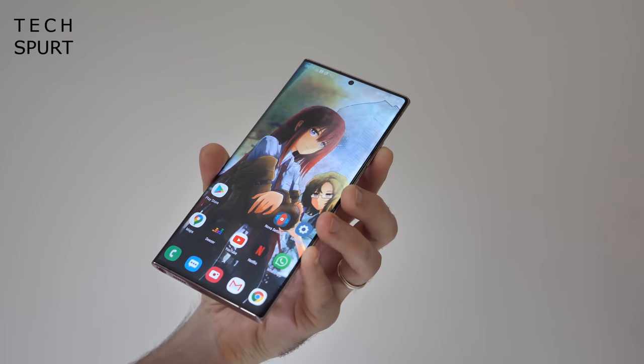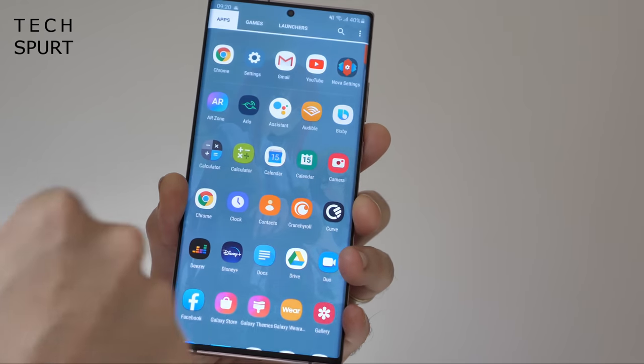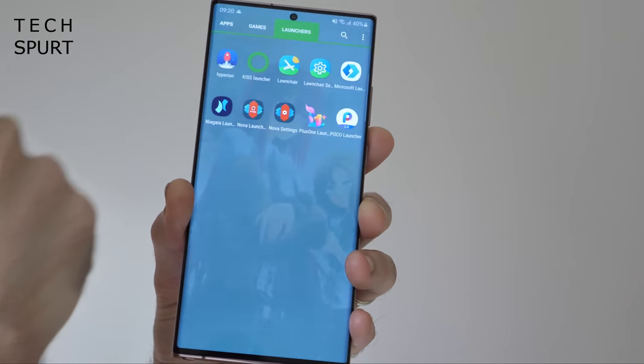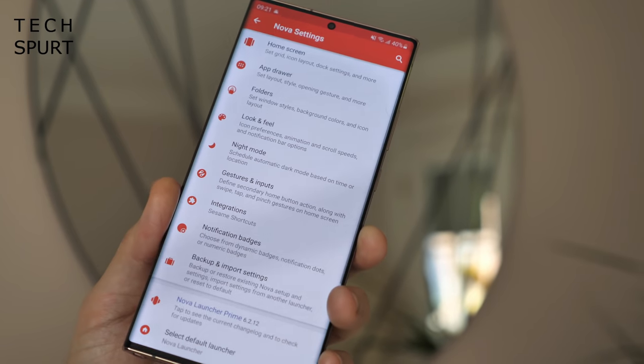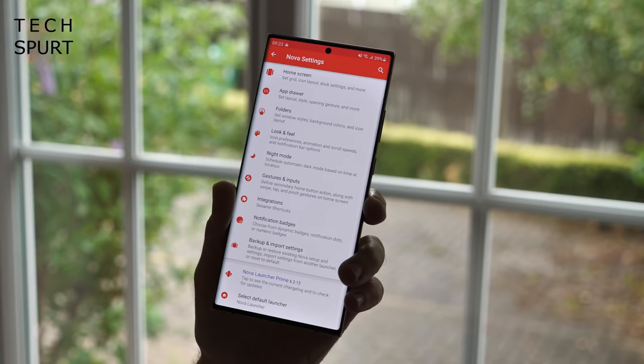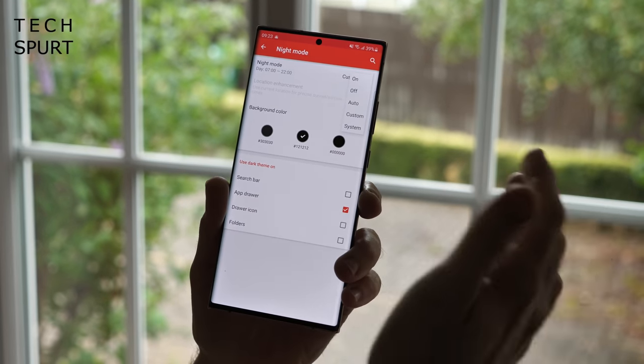One of my long-term favorite Android launchers is still that all-time classic Nova. It's been around longer than Sir David Attenborough, and like our treasured death-dodger nature lover, it gets better with age. Pretty much every aspect of the Nova overlay can be meddled with — everything is fair game here, from the transitions and icon visuals to the app drawer and animations.